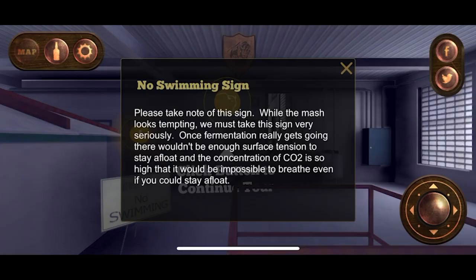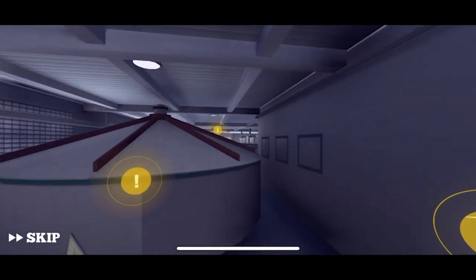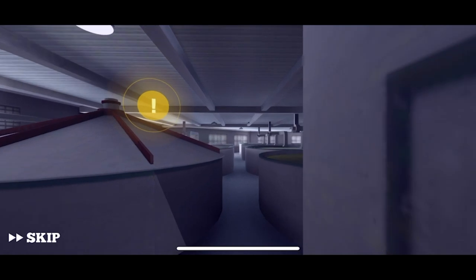There's a 'No Swimming' sign — and there's a story behind it. Freddie explains: 'Please take note of this sign. While the mash looks tempting, we must take it very seriously. Once fermentation really gets going, there wouldn't be enough surface tension to stay afloat.' You will drown! Crossing the catwalk now to the fermenters.